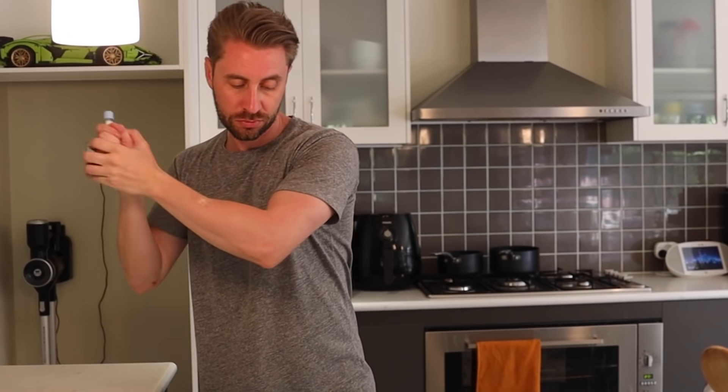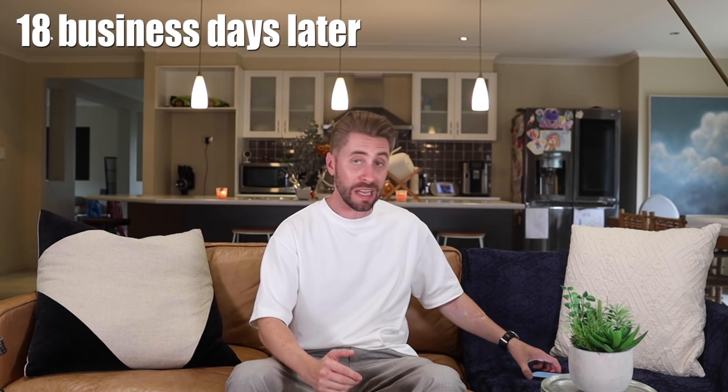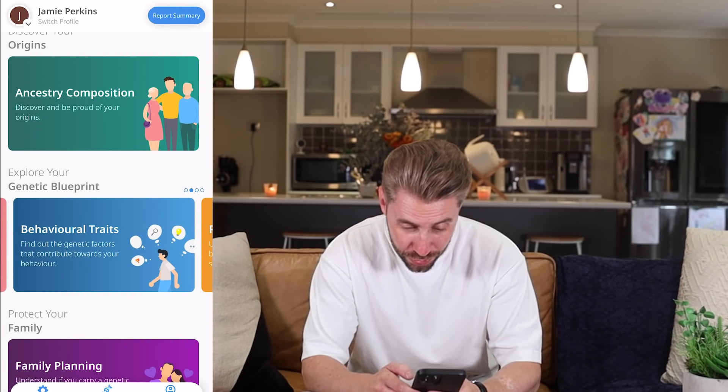In 18 days you'll get your results. I just got a notification that my test results have come back, so I'm really excited to check them out. I'm going to go through them with you guys — let's see what my DNA results say about me.